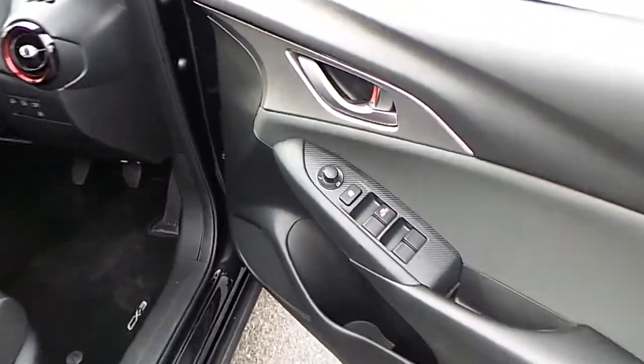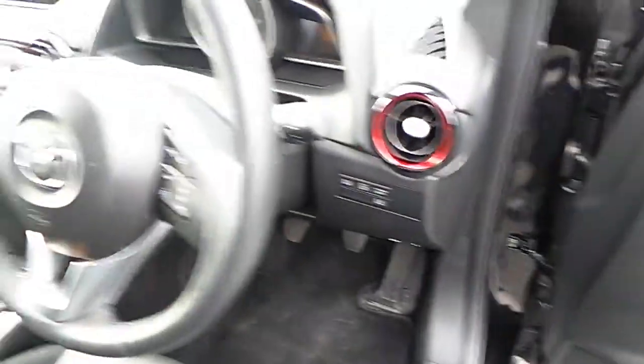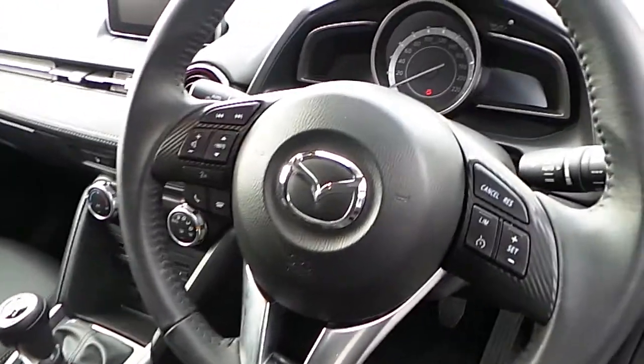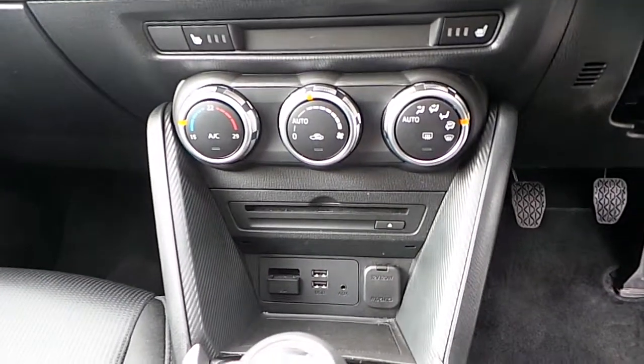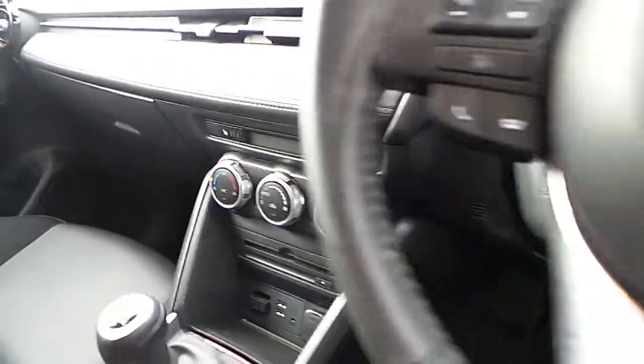As you move into the cabin we can see there's electric windows, electric mirrors, multi-function steering wheel, climate control with air conditioning, CD player, USB ports, and cloth interior.